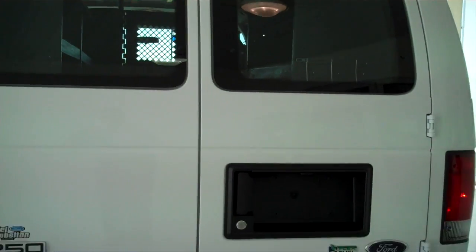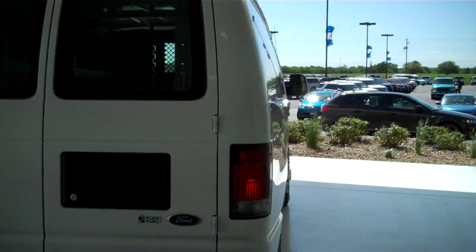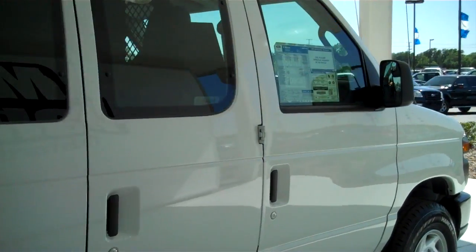You can see this vehicle and all of our inventory at mhford.com, or come out and see us in person at the big corner of 119th and Kellogg — Mel Hamilton Ford. We'll be looking for you.